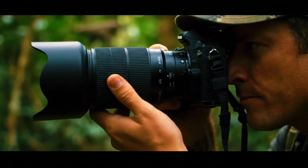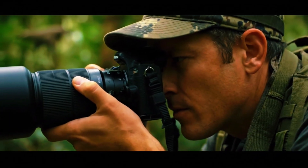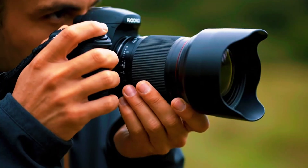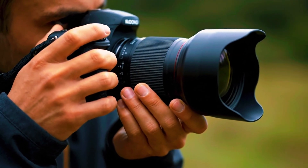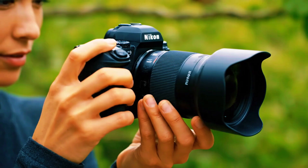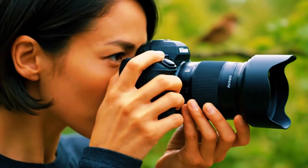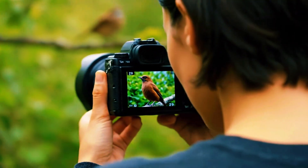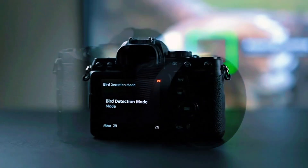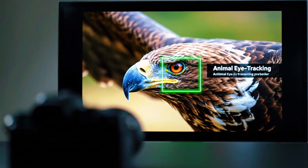Every photographer knows that autofocus can make or break a moment. In wildlife photography, it's the difference between a sharp, expressive image and a missed opportunity. With the Nikon Z9, photographers expected near perfection, especially after the release of its dedicated bird detection mode. But many users, including professionals, are finding that animal eye tracking still outperforms bird mode when photographing birds — a discovery that challenges expectations and is exactly what this test set out to explore.